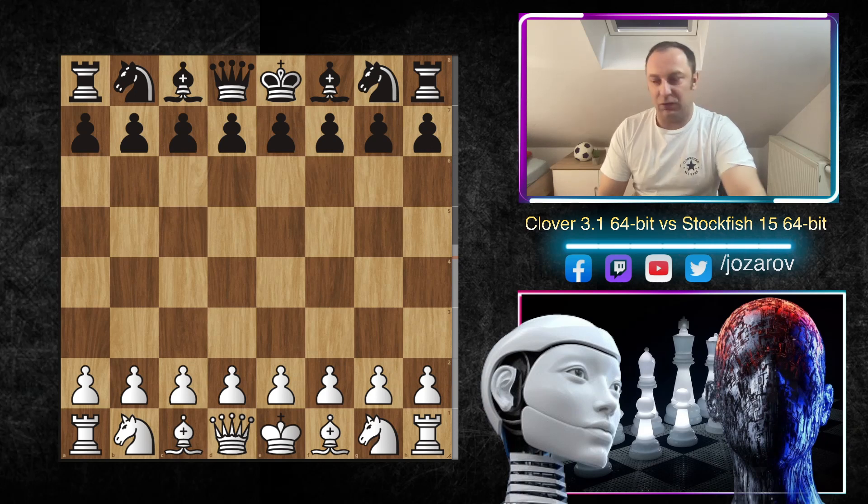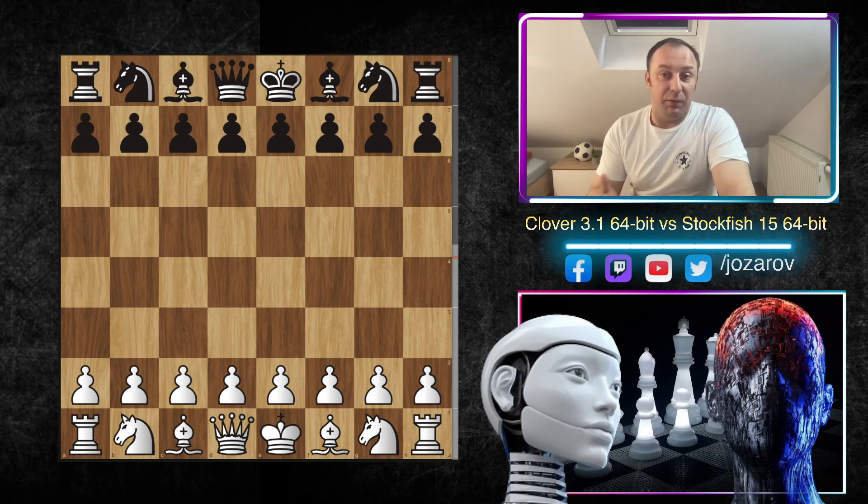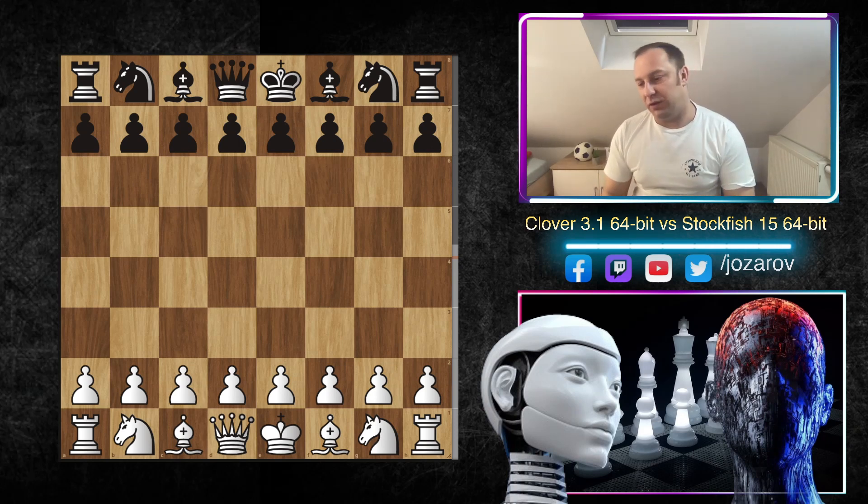The new Stockfish 15 is 36 ELO points higher than Stockfish 14, so it's much, much better. It's very hard to gain rating points at this top engine level — it's a slow progress, so in the near future the new Stockfish 16 engine will maybe be just 10 to 15 rating points higher than Stockfish 15. The story about the Stockfish engine is really a beautiful, non-profitable story.